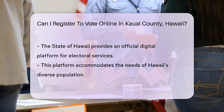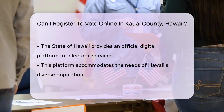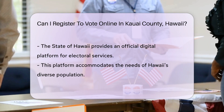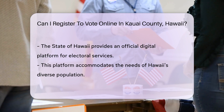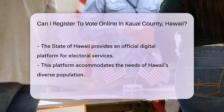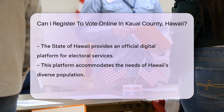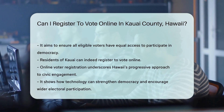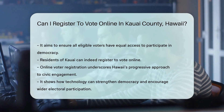The state of Hawaii provides an official platform for residents to engage with electoral services digitally. This platform offers a range of services related to voting, designed to accommodate the needs of Hawaii's diverse population. It aims to ensure that all eligible voters, regardless of their location within the state, have equal access to participate in the democratic process.